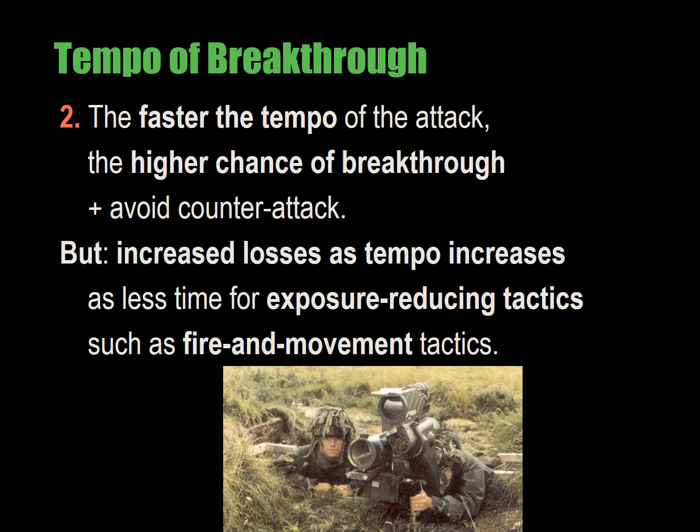Stephen Biddle, who taught at the US Army War College and worked at the Institute of Defense Analysis — the think tank for the Joint Chiefs of Staff at the Pentagon — wrote a book called Military Power, in which he did a mathematical, statistical, and case study analysis of variables demonstrating when breakthroughs succeeded or failed. Biddle identified four variables that are essentially a geometric analysis of the disposition of forces at the point of the breakthrough.